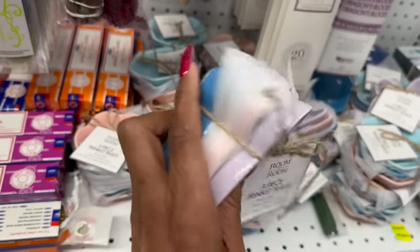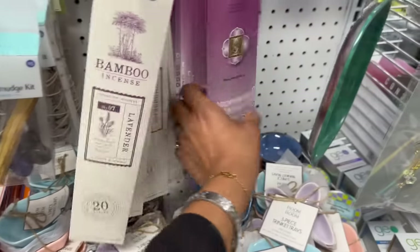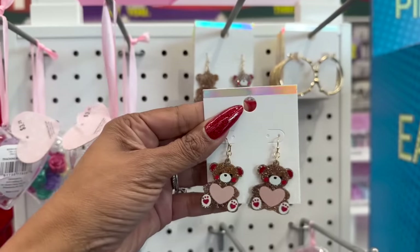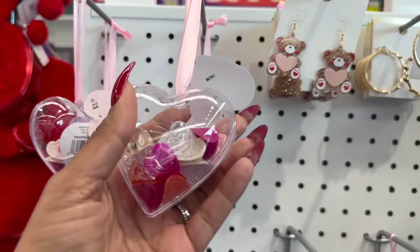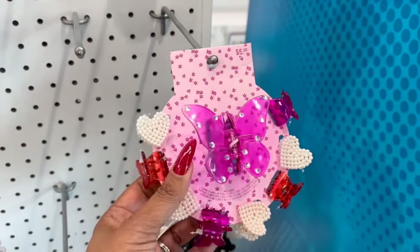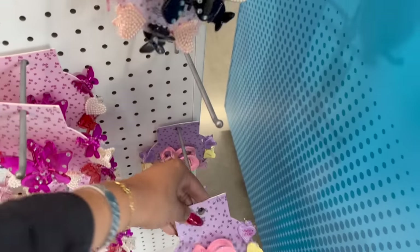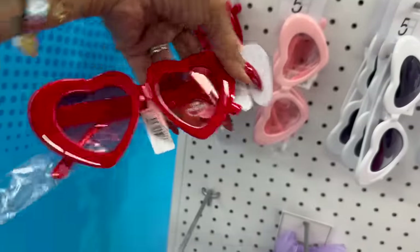The Valentine's Day accessories are super cute. These little bears are $3.20, gold hoops with hearts for $3.20, little heart clippies for $3.25, roses for $3.25, and butterflies and hearts - I love the hearts. These are five dollars - they have them in pink and black - so cute. They also have really cute heart-themed sunglasses for five dollars.